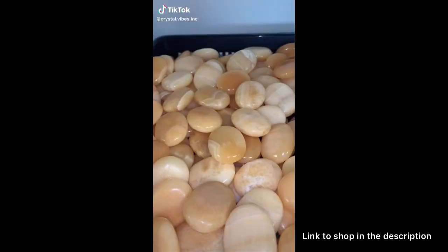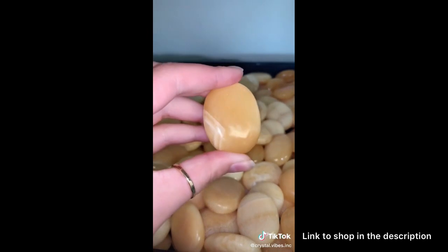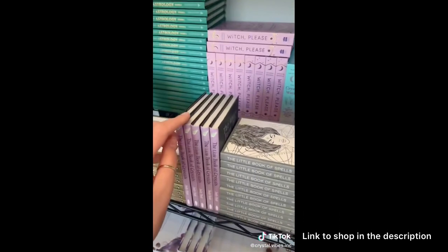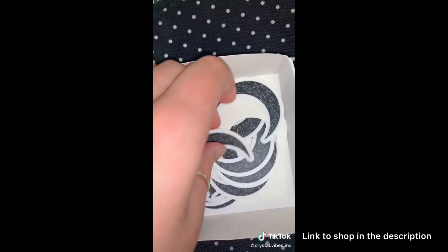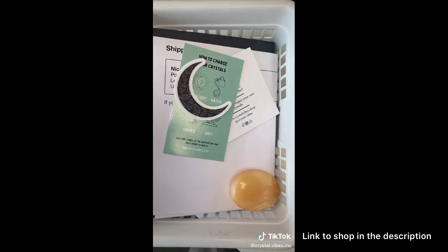Let's see what Nicole ordered. One incredible orange calcite palm stone — these are so soothing. And my favorite room of the shop where all the books are. Nicole got the little book of crystals, a little info card and a sticker. Thank you so much for your order, Nicole. I hope you love your book and your new palm stone.